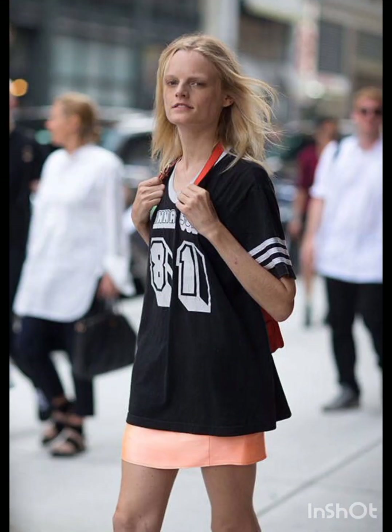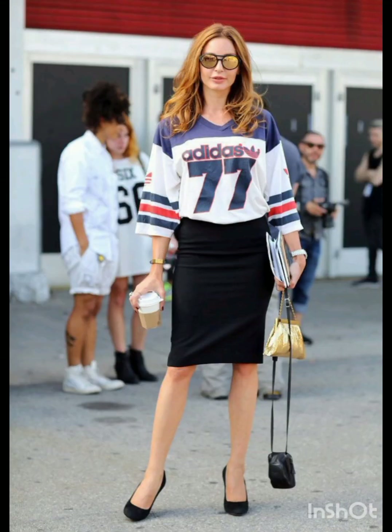In winter street fashion, try a layered sweater look — combine a chunky knit sweater with a long coat, skinny jeans, and ankle boots. Add a beanie and oversized scarf for warmth and style.